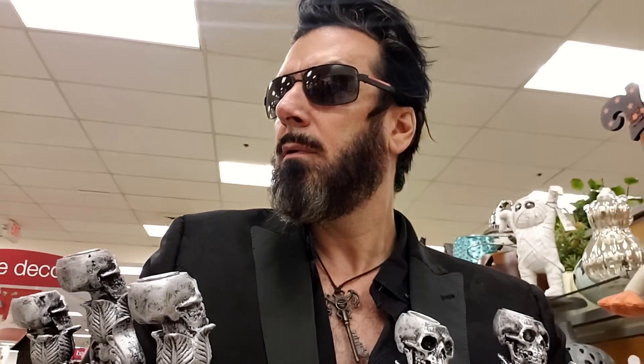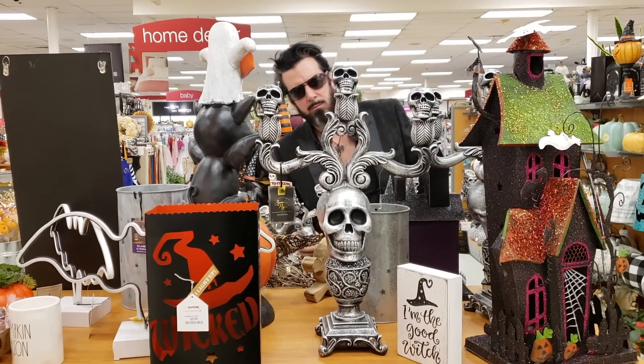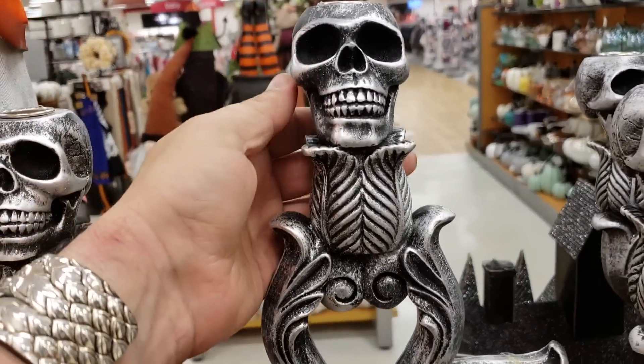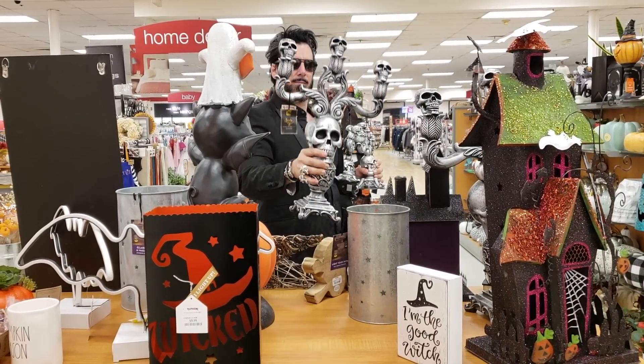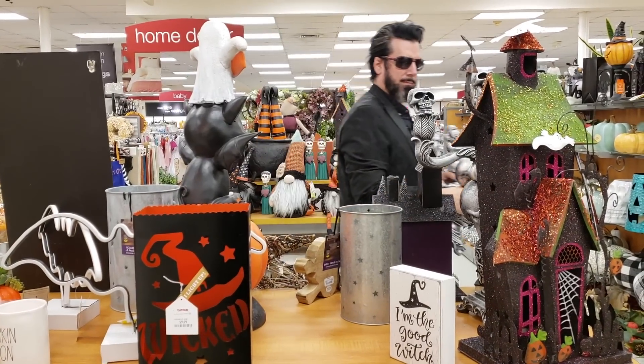That question was answered a moment later when I saw it. Just around the corner was another one, and it was twice the size. In all of my years of Halloween shopping, this is truly one of the best items I have ever found. So you know that's coming home with me. After a visit to just one TJ Maxx location, I scored big time.